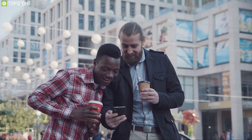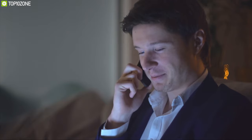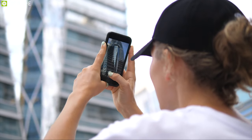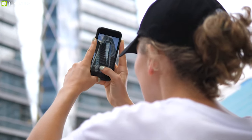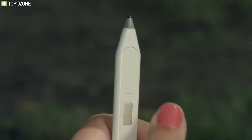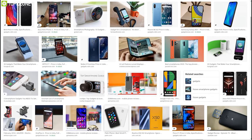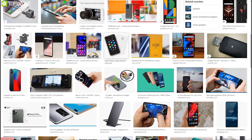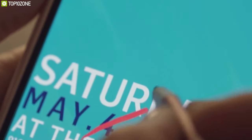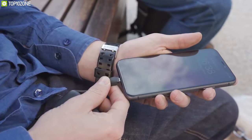Smartphones have become an essential part of our everyday lifestyle thanks to innovative technology. Now we can do more than just calling and text messaging, but sometimes our phones cannot fully serve our needs on their own. That is where different smartphone gadgets come into the game. To help you choose the perfect gadget, we have listed the top 10 innovative smartphone gadgets that will let you use your smartphone to its full potential.